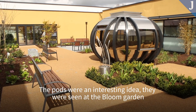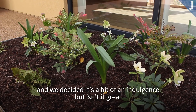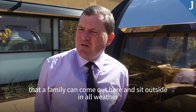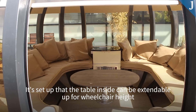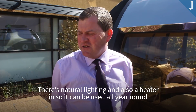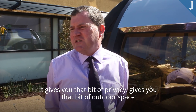The pods were an interesting idea. We decided, look, it is a bit of indulgence, but isn't it great that a family can come out here and sit outside in all weathers? The table inside can be extendable, set up for wheelchair height. There is natural lighting and also a heater, so it can be used all year round. It gives you that bit of privacy and outdoor space.